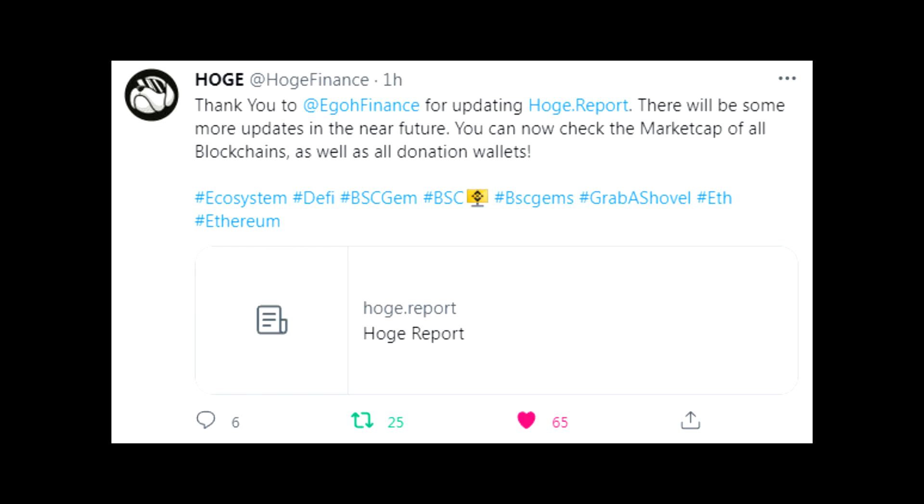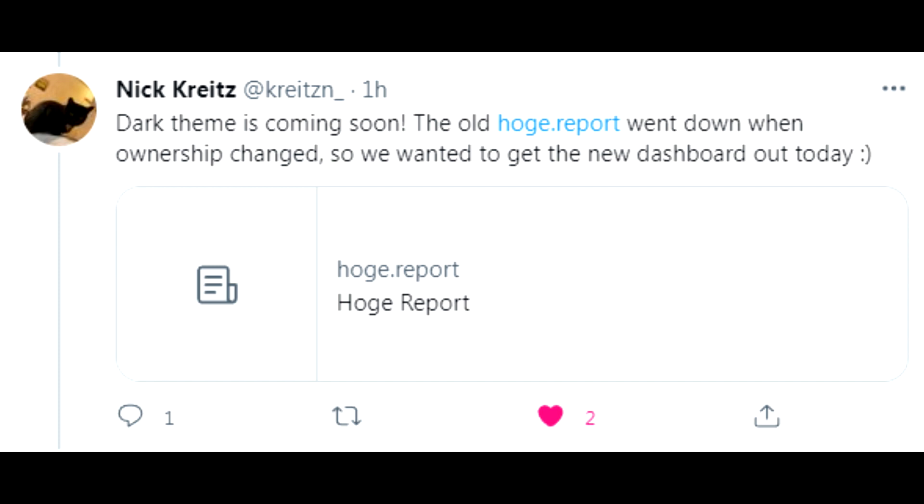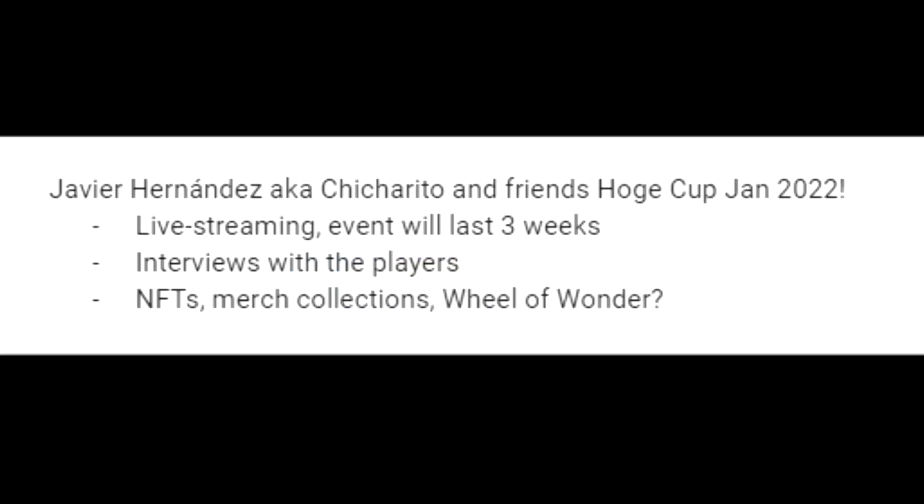Over on Twitter, thank you to Ego Finance for updating HOGE's report - there will be some more updates in the near future. You can now check the market cap of all the blockchains as well as donation wallets. A follow-up post confirms dark theme is coming soon. The old HOGE report went down when ownership changed, so they wanted to get the new dashboard out today. Big respect for that, and I'm going to love the dark theme - I'm obsessed with it.